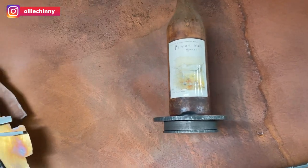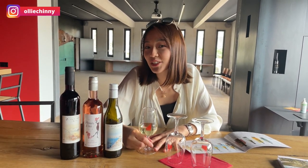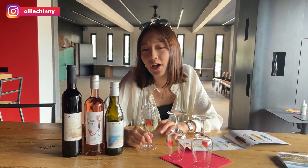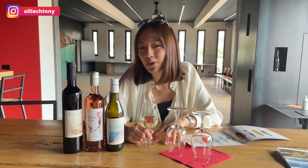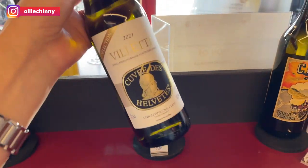Now we're inside the Union Vinicole de Cully, and this is where you can have samplings of the wines grown locally in the Lavaux Vineyards. Right now I have the Chasselas, the Gamay, and the Pinot Noir. When you come to Switzerland, it is really a must to at least try some of the wines here, because Swiss wines are rarely exported — only 1% is exported and the rest is consumed by the Swiss themselves.